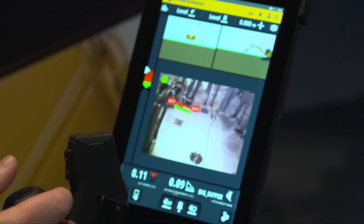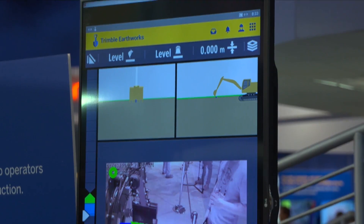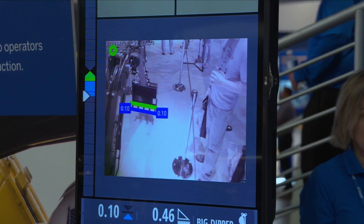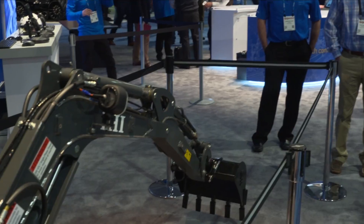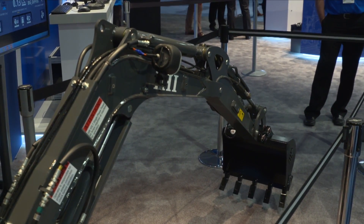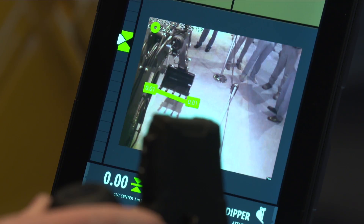The IP camera is focused on the bucket and presents a real-time view inside the Trimble Earthworks application. The application displays a real-time cut fill arrow along the bucket edge. As the bucket moves up and down, the image inside the application shows a real-time cut fill value along the edge of the bucket, indicating to the operator if he goes above or below design.